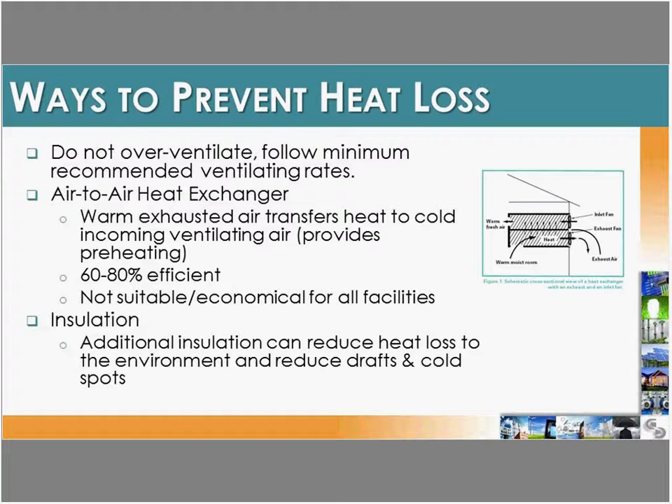To prevent heat loss, the most important steps are: avoid over-ventilation by following minimum ventilation requirements; use a centralized boiler system to eliminate the need for extra ventilation to exhaust combustion gases; consider air-to-air heat exchangers to pre-warm incoming air — they can be up to 80% efficient, though not always economical for every facility; ensure the building is well insulated with walls sealed tightly; use insulated curtains that close and seal with no gaps; and make sure unused fans are sealed in winter and air inlets are closed when not needed.